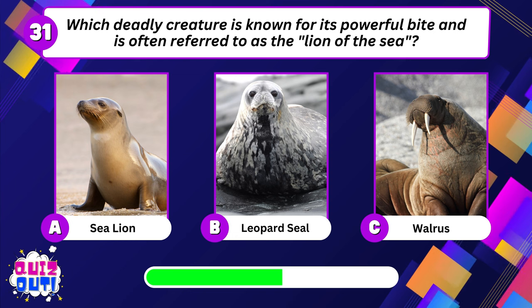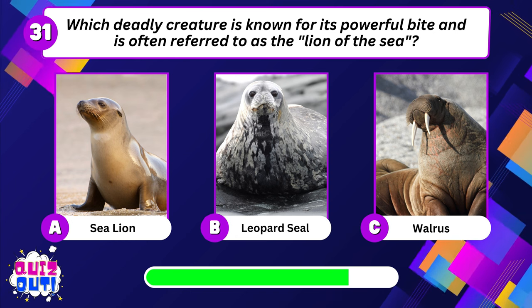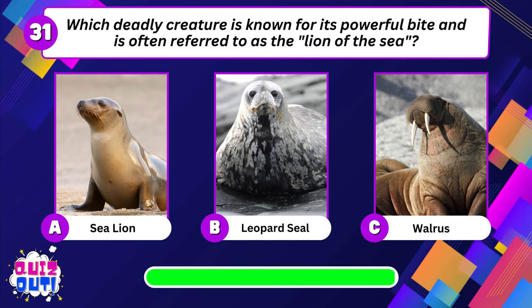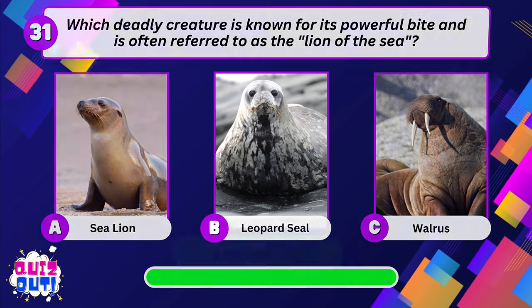Which deadly creature is known for its powerful bite and is often referred to as the Lion of the Sea? Leopard seal.